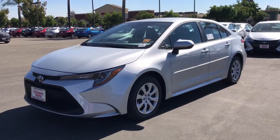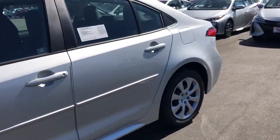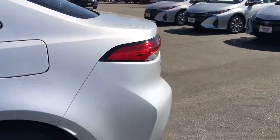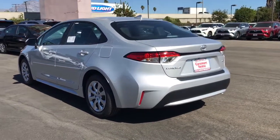Look no further than the 2021 Toyota Corolla. Now is the perfect time to start a fresh new chapter in your traveling life. Take a closer look at this vehicle — its design and features represent an outstanding value.